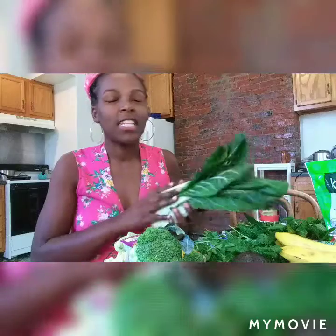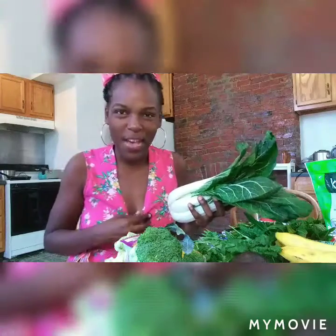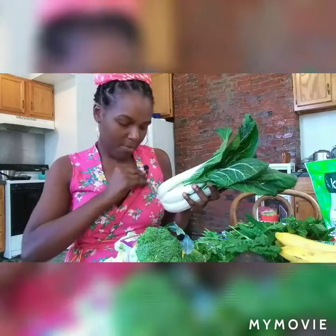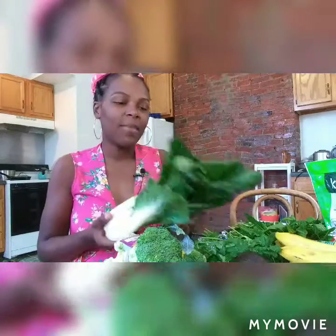I went to Whole Foods — let me tell you, they got some good stuff. Everybody knows Whole Foods is the best as far as quality. Trader Joe's is also a good one. But today I felt like I needed to come back to my channel, which I haven't visited in a while, and give you some ideas about different vegan and vegetarian things you can get from Whole Foods.